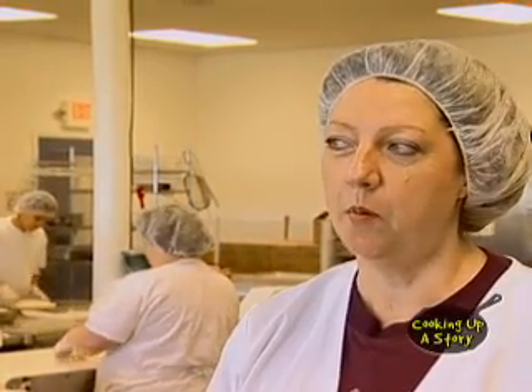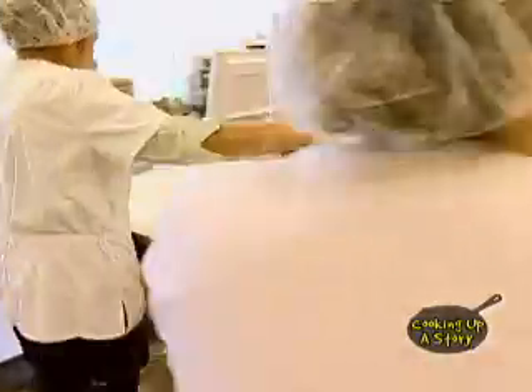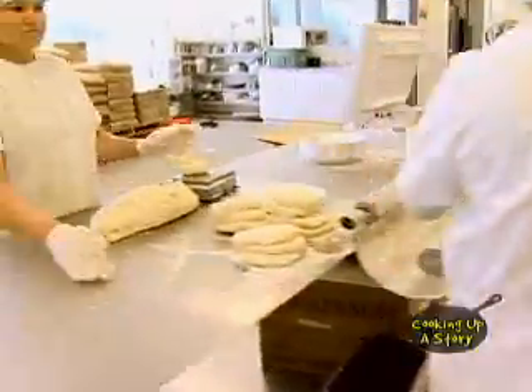We started out very small. One of the local ladies in the community actually started the company. The pie company was purchased by Willamette Valley Fruit and we progressed from there to where we're making a lot more pies than when I first started at the company. We average about 450 or 500 pies a day.